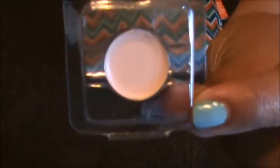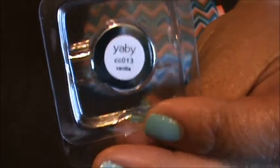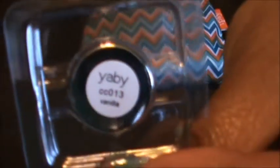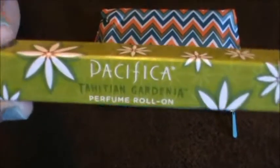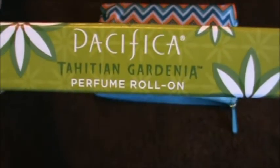The first thing I'm pulling out — I'm assuming it's an eyeshadow — and it's in the color Yabby, I think.